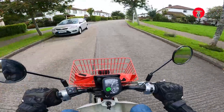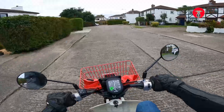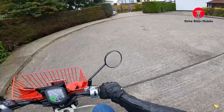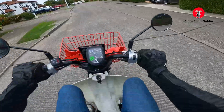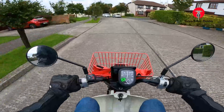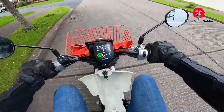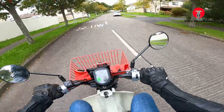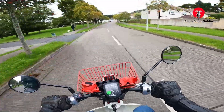The fuel injected models do feel a bit smoother than the carbs, but having been on so many of them I can somewhat feel the difference. If you're coming from not knowing, you probably wouldn't notice — if you got on the carb model you'd probably think it's pretty much the same. I went down into first gear there — that was not good.